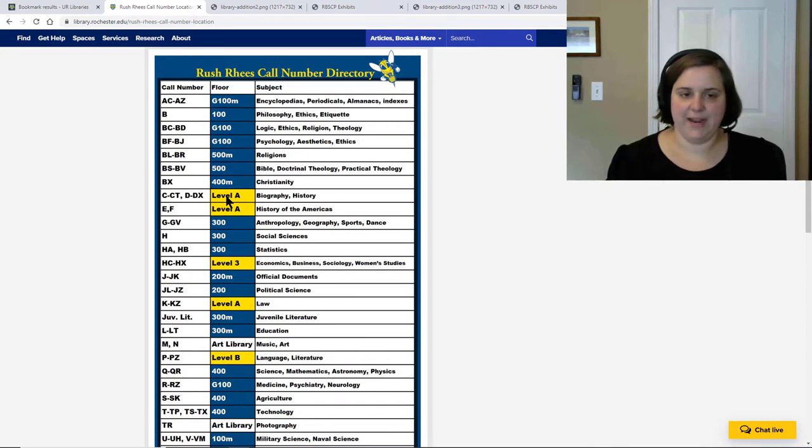The second piece of information that I need is the color. Here you can see these books are located on blue levels, and then my book is located on a yellow level.